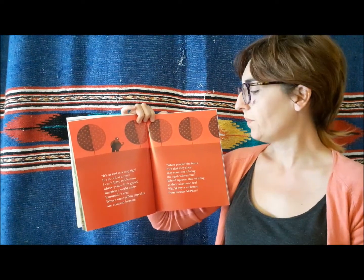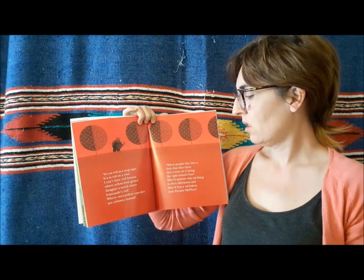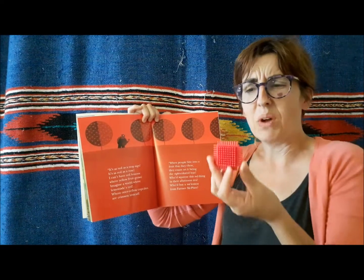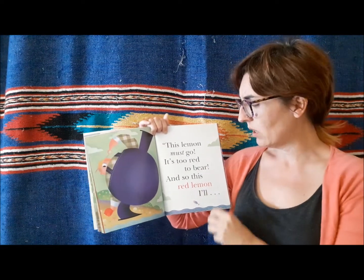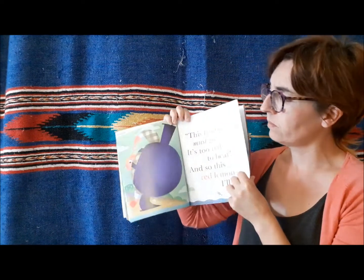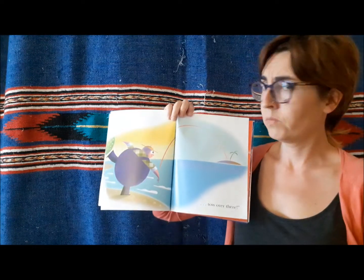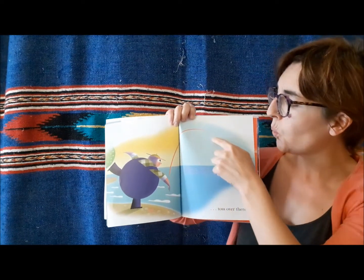When people bite into a fruit that they chew, they count on it being the right colour hue. Who would squeeze a red lemon on their afternoon tea? Who would buy a red lemon from Farmer McPhee? No, no, no — this lemon must go. It's too red to bear. And so this red lemon... toss! Over there. Pluff!